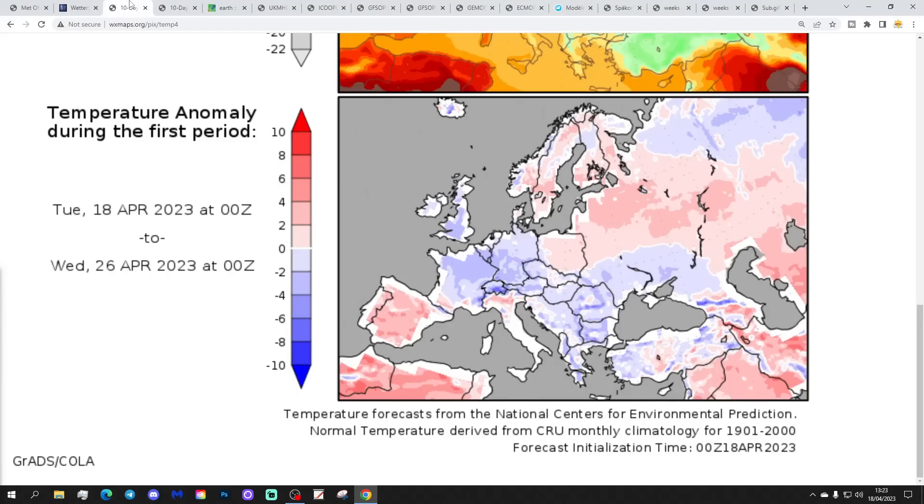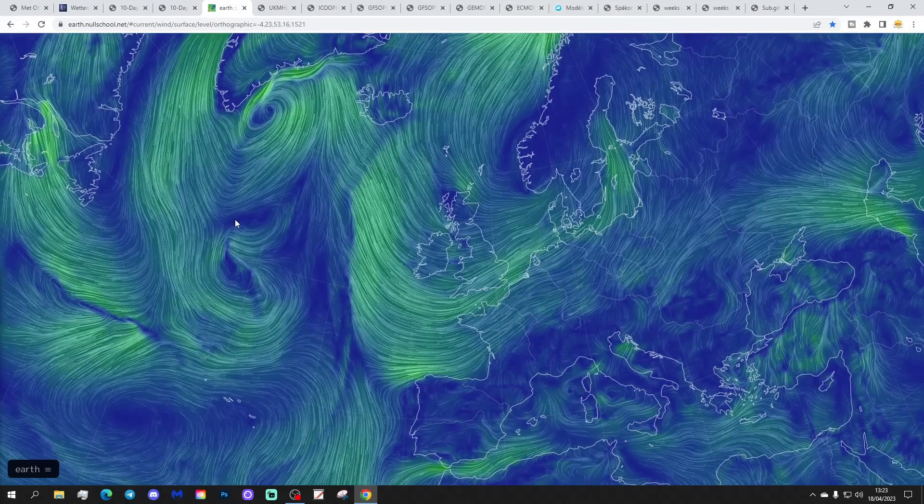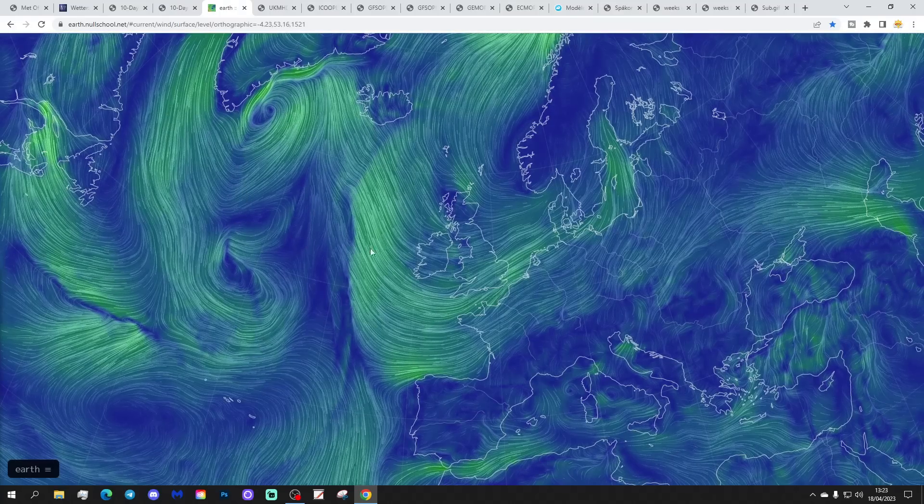Temperature anomalies from the 18th to 26th of April are coming out colder than average — a colder-than-average week to come, not just for the UK but through most parts of western Europe. Precipitation anomalies from the 18th to the 26th of April are coming out dry of average across Scotland and Ireland, a little bit wetter than average for eastern parts of England, and that's because of low pressure coming in with these easterly winds later this week.